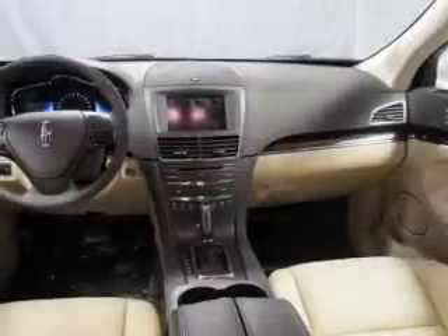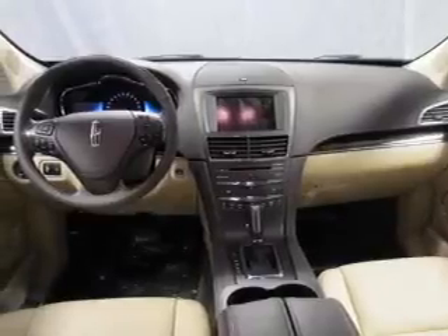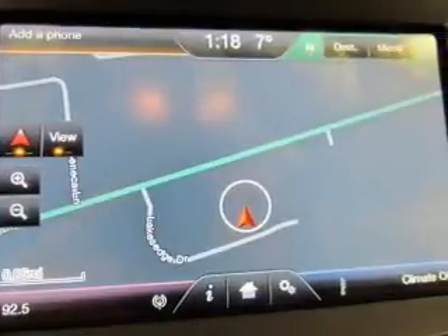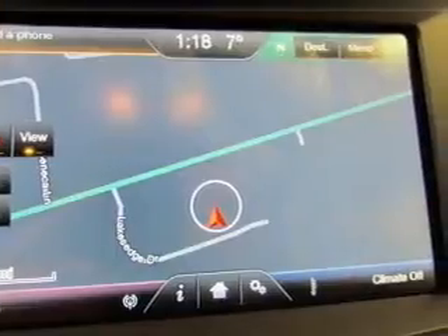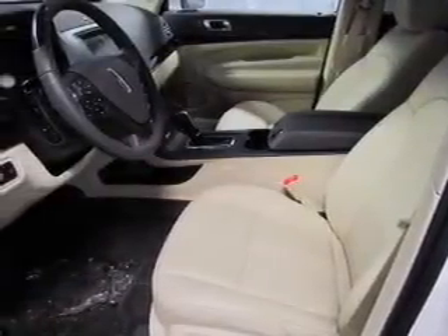GPS navigation will guide you to your destination. Stand out from the crowd with premium wheels. The anti-lock braking system will help deliver you safely to your destination. Heated seats are a desirable comfort feature.